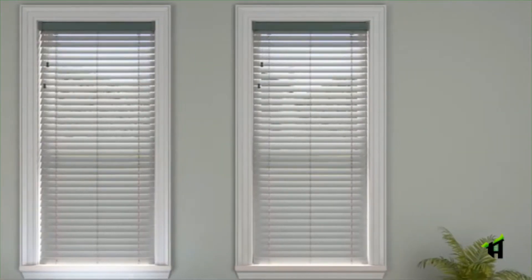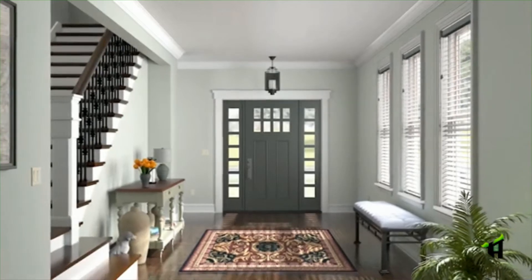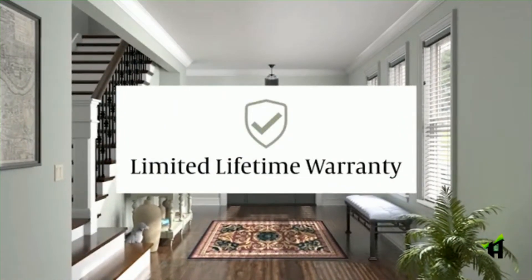Rest assured, we rigorously test every part, every piece, and we test Graeber Aluminum Blinds after assembly to guarantee performance. This excellent craftsmanship is backed by our exceptional limited lifetime warranty for years of worry-free performance.